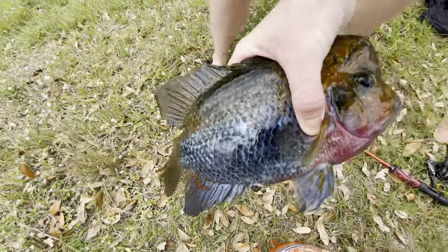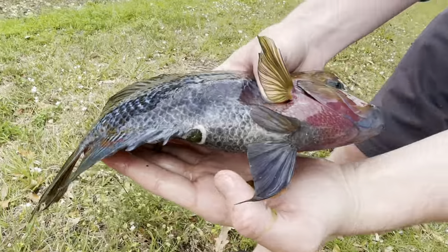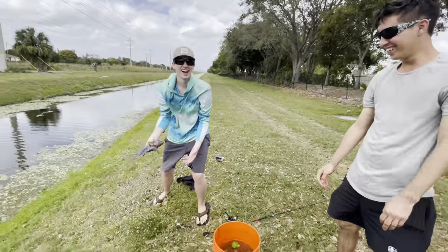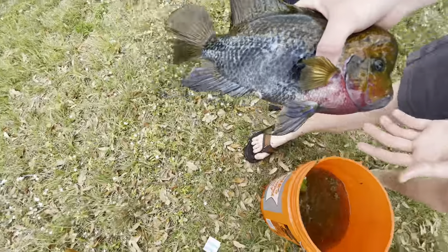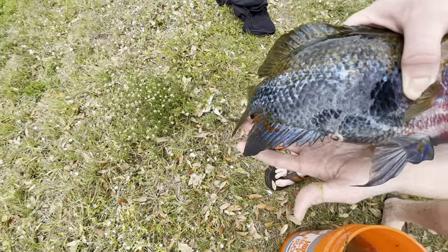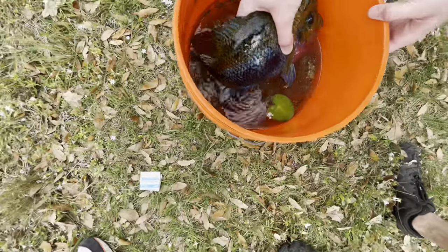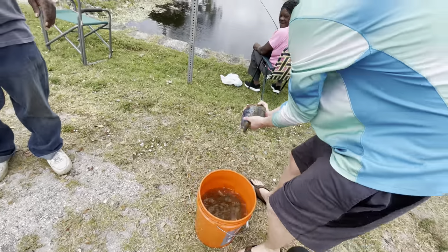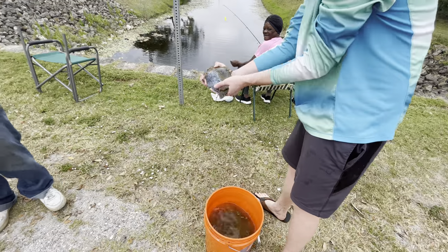Look at that, guys — he was barely hooked! We're gonna get him in the bucket. He's peeing now — yo, this guy's pissed off. He's so colorful. We're gonna bring him back to the cooler, guys. Look at that brain! We caught him on a french fry too! Oh, that's a mess — look at that — big old bluegill also in the net.